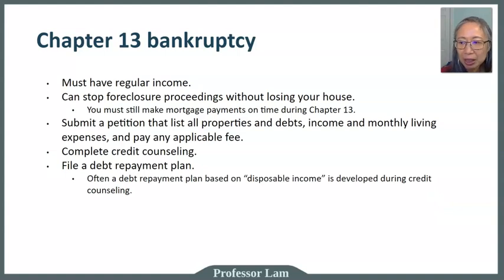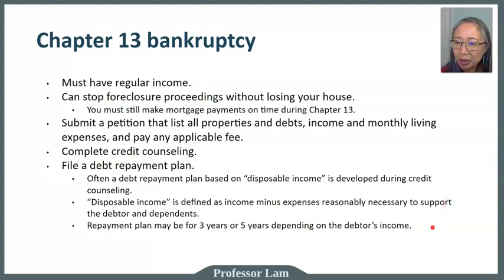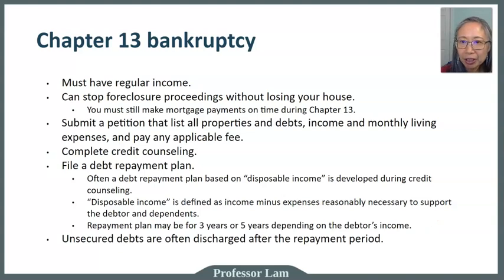The debt repayment plan is based on your ability to repay, taking into account your income and essential expenses. Disposable income is defined as income minus reasonable expenses. The repayment plan can span three to five years. If a repayment plan is not sufficient to cover obligations, the person does not qualify for Chapter 13. Credit card debt may be discharged after the repayment period. People with regular and somewhat higher income above the state median may want to consider Chapter 13 bankruptcy.